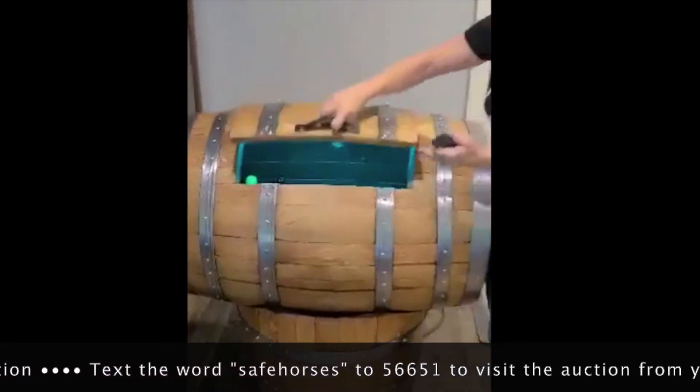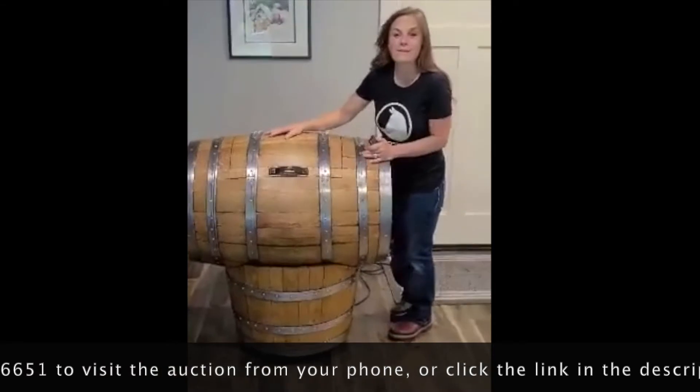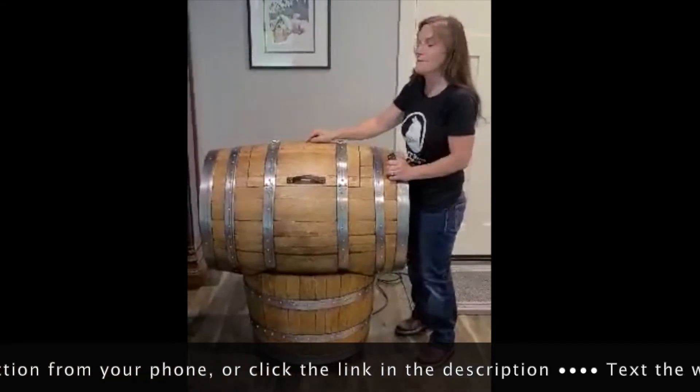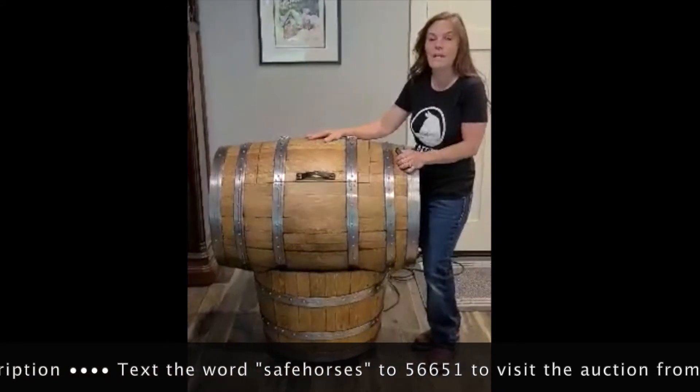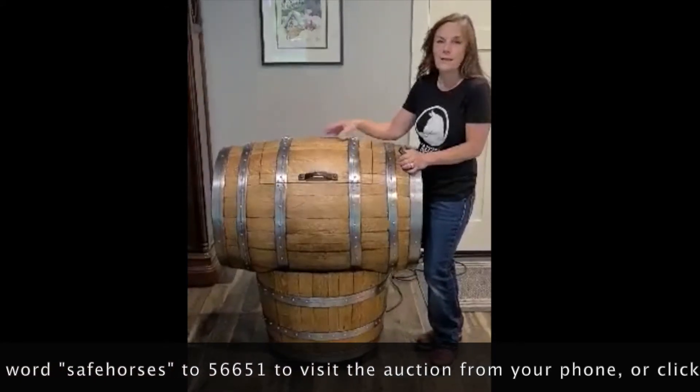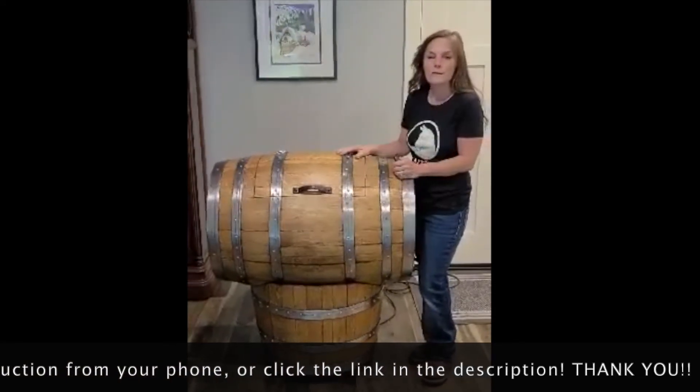So go ahead and get your bidding started. The value on this starts at $1,000, but it's well worth more than that. So remember, when you support us at the auction, you're not just buying to pay for the horses and grain, but you're supporting training, you're supporting the maintenance of the fields, the farm, you're supporting the mission.